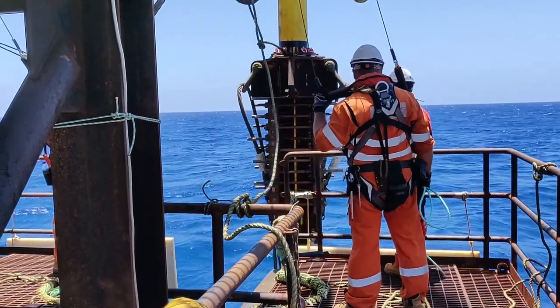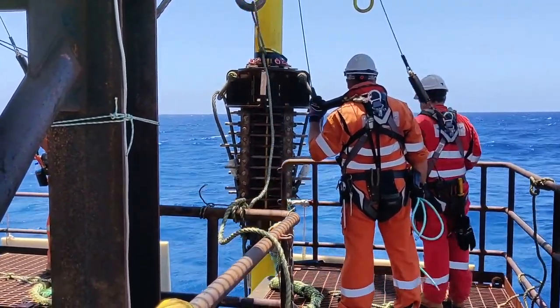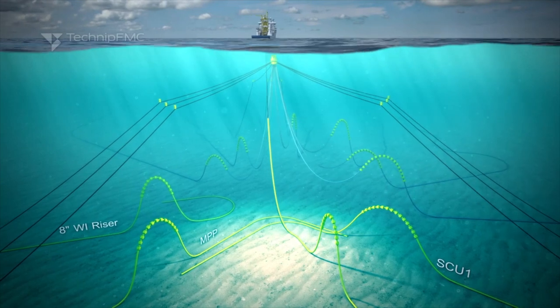The Southern Star was the final vessel as part of this construction campaign. Off the Southern Star, a dive support vessel, we were tying in the water injection flexible riser as well as the two umbilical risers to the existing Nojimi Yin submersible turret buoy.